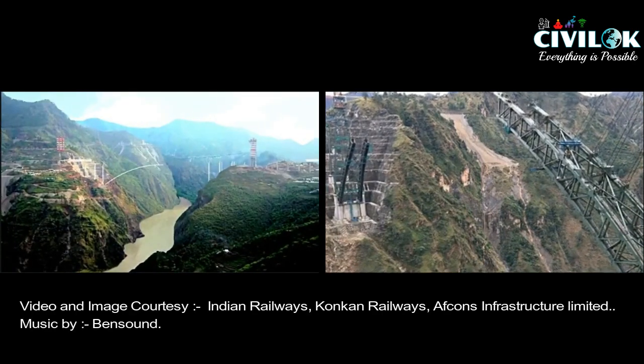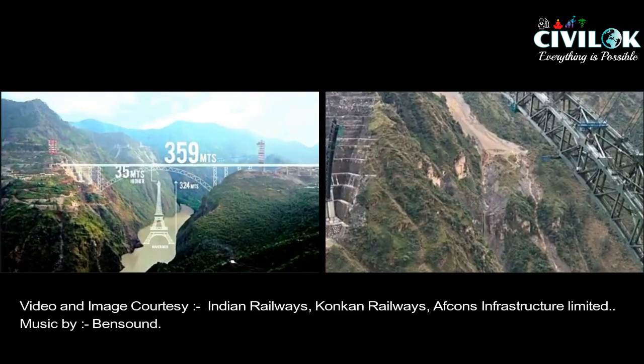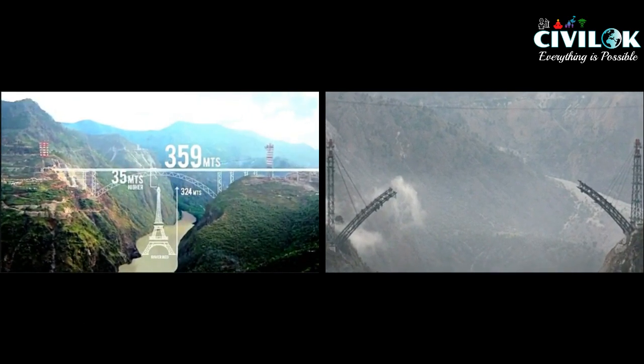Today we are going to see a video related to the world's tallest rail bridge, one of the engineering marvels of India. The name is Chenab River Bridge.